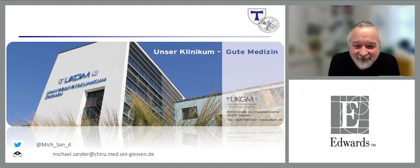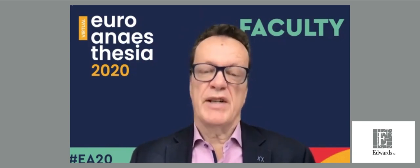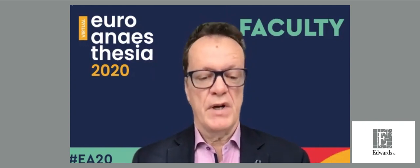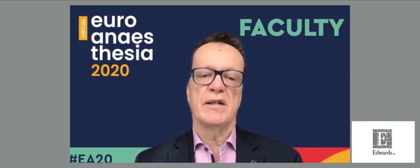Thank you very much, Michael, for showing us the different mechanisms underlying hypotension. Please put your questions into Slido and we will discuss them at the end. I am very excited to announce Dr. Carla Grundmann from Herne, who will take us through dealing with hypotension in the OR — best practices and clinical outcomes — and will report on findings from a study they conducted in Herne.